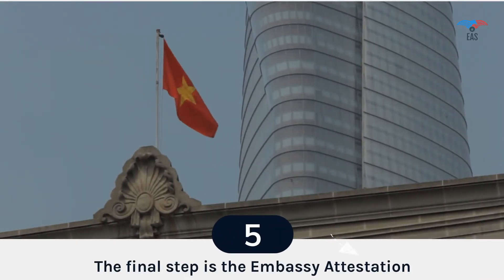Step 5: Embassy Attestation. Once the MEA conducts the verification of the certificate, the certificate is sent to the Embassy of Vietnam. Once the embassy authenticates the document, it is ready to use in Vietnam.